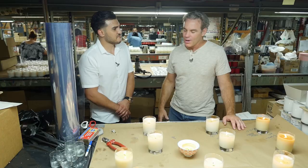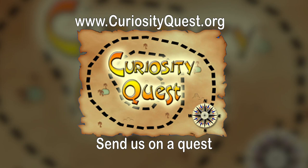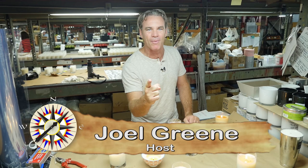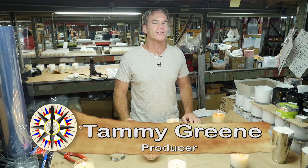I want to thank Arvin and everyone here at Modern Candle for teaching us how they make candles. And I especially want to thank you, Cole, for sending us on today's Curiosity Quest. If there's something you want to know more about, go to curiosityquest.org, click on the Send Us On A Quest link, and tell me what you're curious about. Every great adventure begins with just one person's curiosity — so what are you curious about?